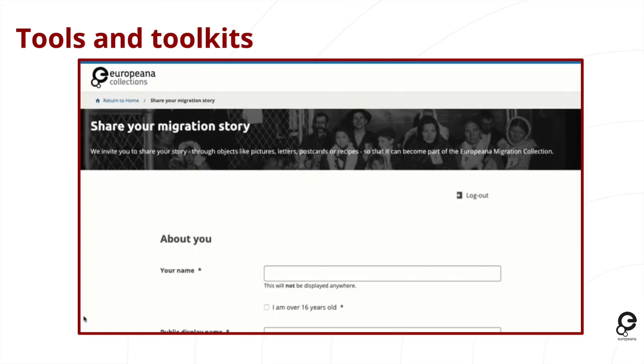An important element is that we have created an online form which allows the story to come onto Europeana directly. If you have ever aggregated content to Europeana before, it's quite a complex thing involving metadata, infrastructure, and networks. This form directly maps the story to the Europeana data model and then allows it to be published very easily on Europeana without needing to go through the usual aggregation routes. We ask people to share their name and email address — which aren't published online — and they can choose to be anonymous or choose what name they'd like the story published under.